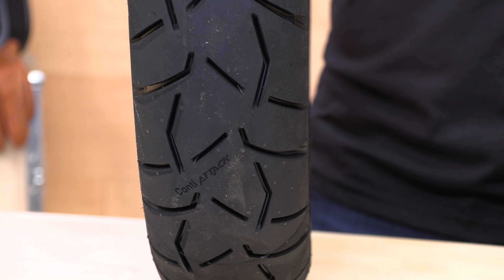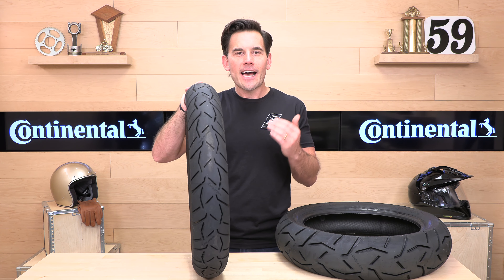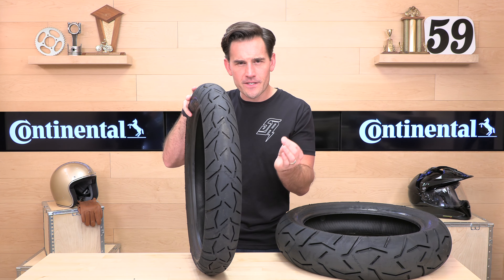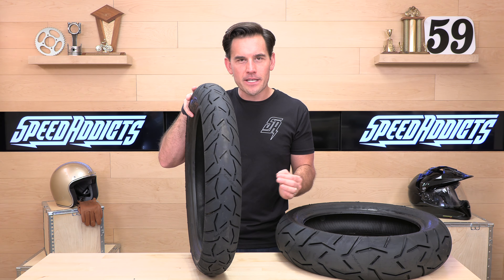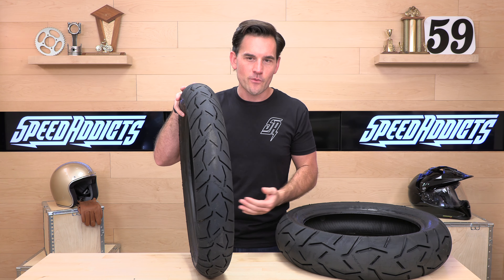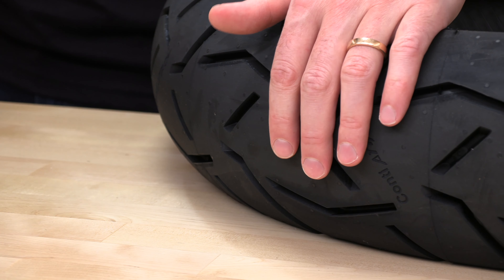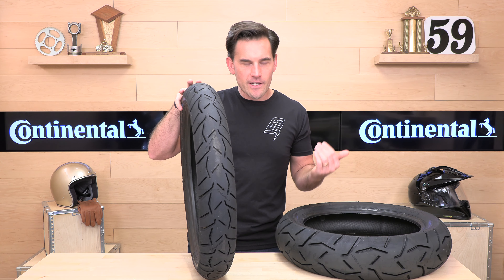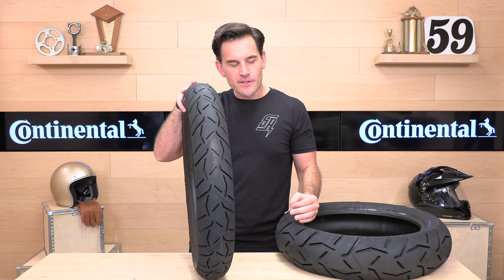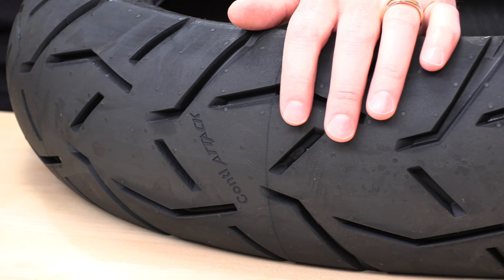When it comes to grip in wet or dry conditions, these tires feature Continental's Wet Grip technology, which uses a high silica compound that grips the surface at the microscopic level. They call it wet grip, but it actually produces great dry grip as well. Inside, under the tread, they have a zero-degree steel belt. This is a radial tire, and the steel belts help the tire from growing at higher speeds, producing a more stable highway ride.